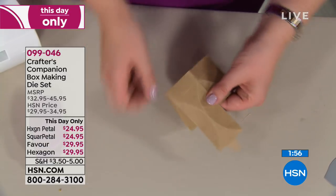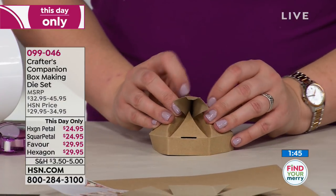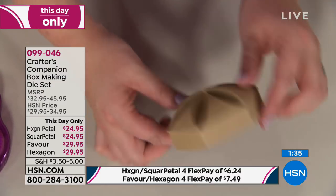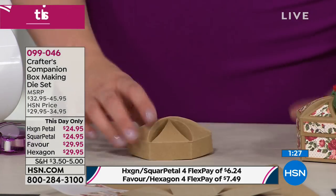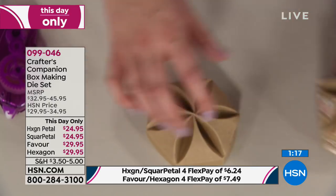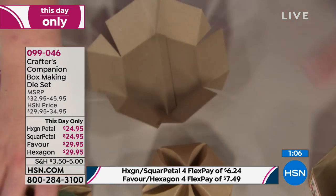We've only got two minutes left and Sarah is in serious crafting rock star mode. She has already made two boxes from scratch — the favor box, the square petal box, and now this is the hexagon petal. Watch how easy this goes together — all pushes around, and then that little piece just tucks in here and makes the lid. You watched me do that live on air. The lid was the complicated bit to make, and the base is the easy part — it all folds up together, and then the lid goes on.